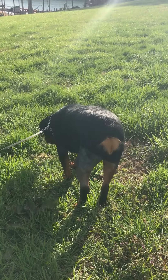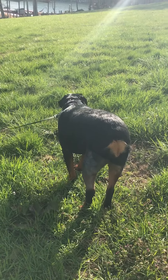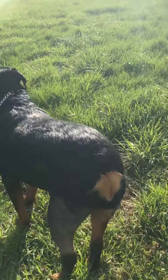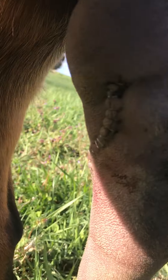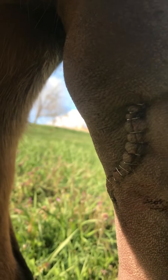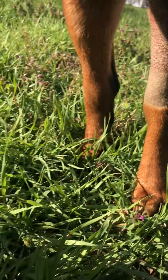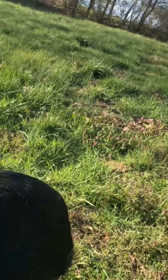I'll do more videos as we go along. I was going to try to let my daughter show you her incision in the kitchen. We'll keep you posted. Thanks for watching.